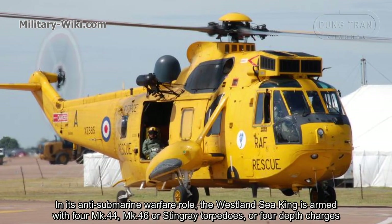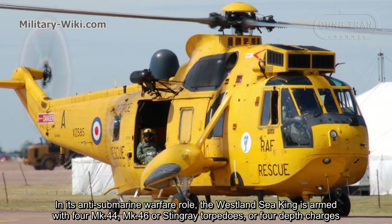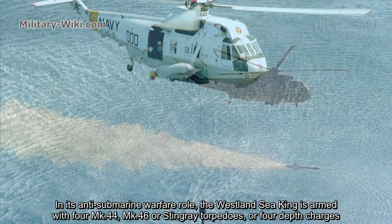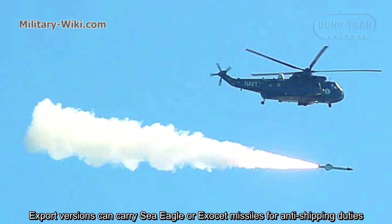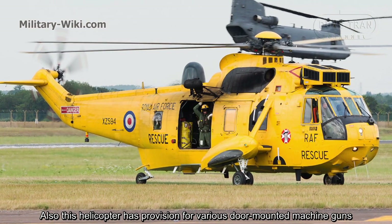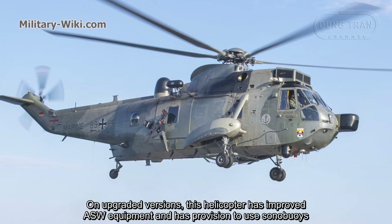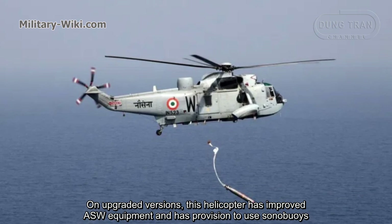In its anti-submarine warfare role, the Westland Sea King is armed with four Mk.44, Mk.46, or Stingray torpedoes, or four depth charges. Export versions can carry Sea Eagle or Exocet missiles for anti-shipping duties. This helicopter also has provision for various door-mounted machine guns. On upgraded versions, it features improved anti-submarine warfare equipment and provision to use sonobuoys.